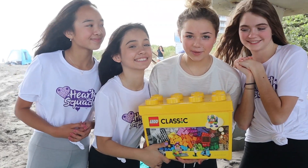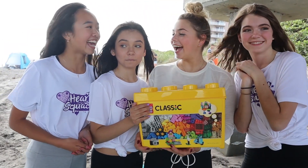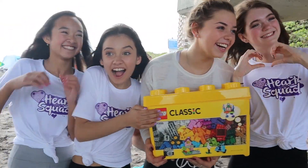So we're going to take these LEGO bricks we just used and give them to that little boy over there who was watching us play with them. We're spreading hearts, so let's do it!